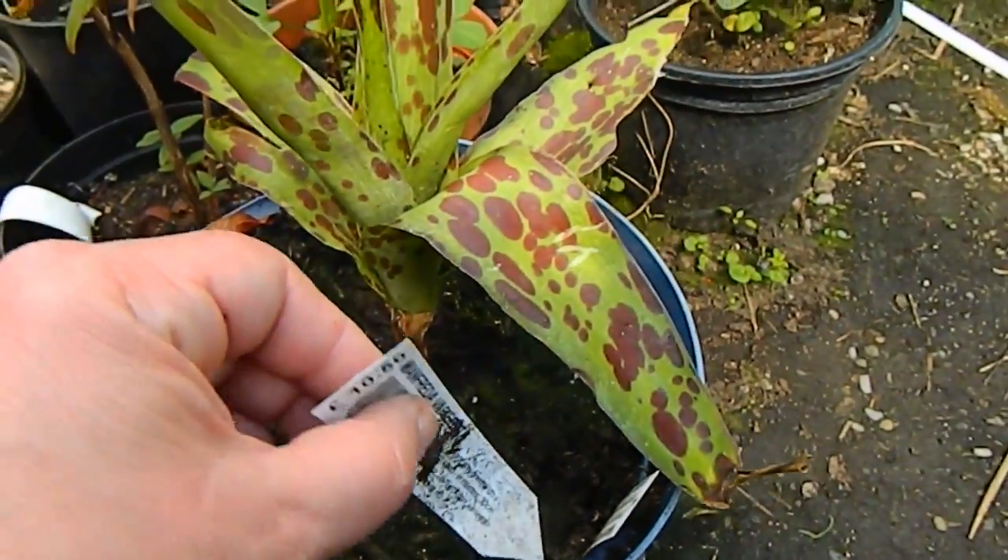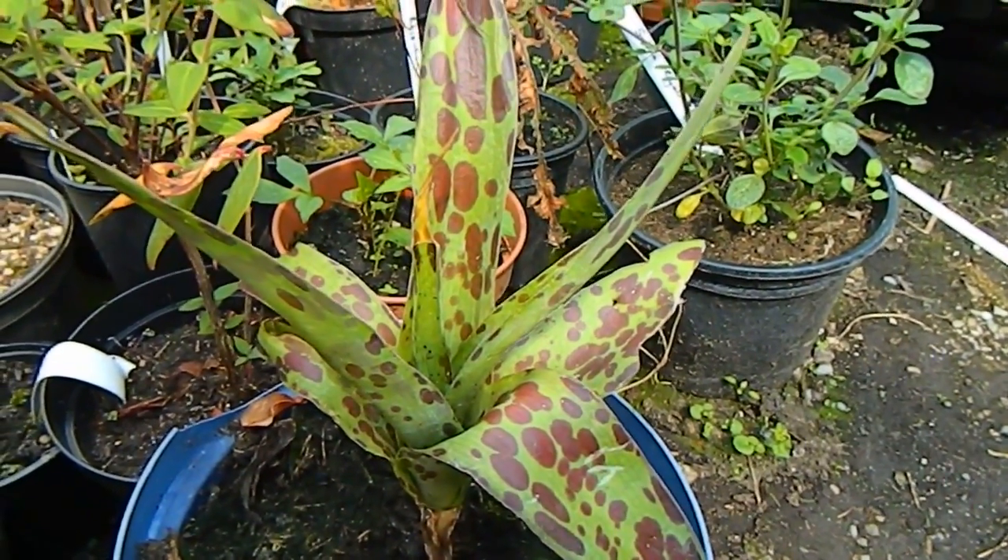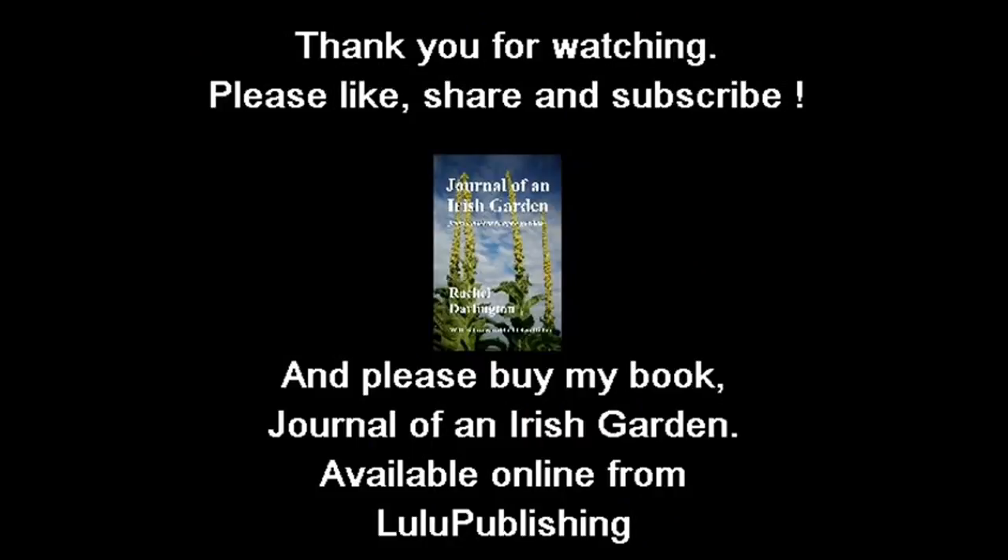Manfreda — suddenly it's shot onto my wish list.